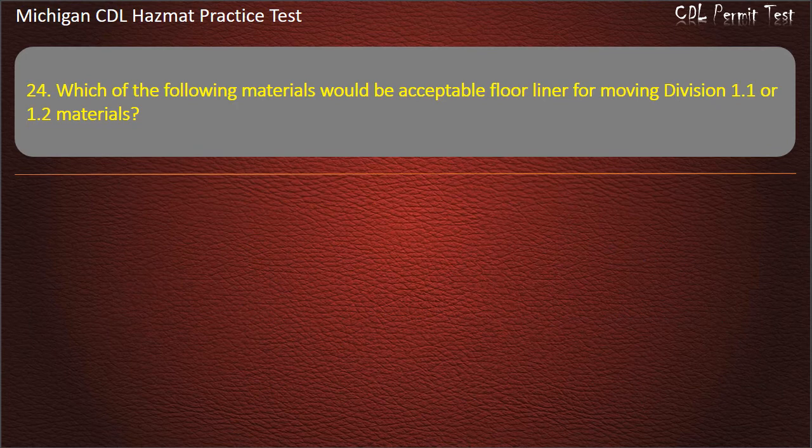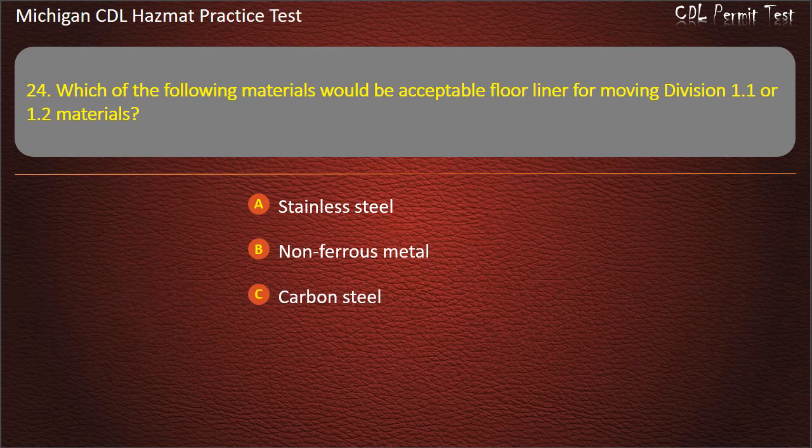Question 24: Which of the following materials would be acceptable floor liner for moving Division 1.1 or 1.2 materials? Stainless steel; non-ferrous metal; carbon steel; all of the above. Answer: Non-ferrous metal.